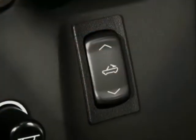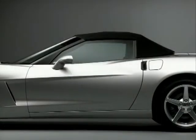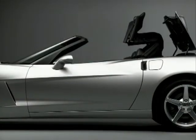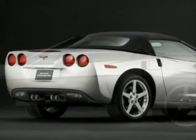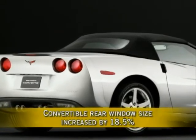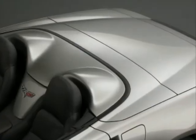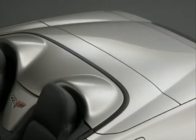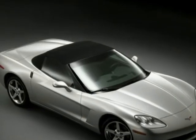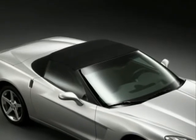The power top has a single button control and completes its cycle in 18 seconds. It works with an integrated tonneau cover, allowing the driver to remain seated for quicker top-up and top-down operation. Corvette's new design allowed engineers to increase the convertible's rear window size by 18.5%, improving rear visibility. A hard trunk partition prevents the top from being lowered if cargo is in the way. The convertible top is made of a five-layer durable fabric, lighter than the previous Corvette convertible top with improved finishing details.